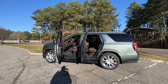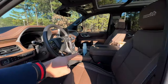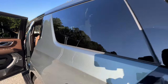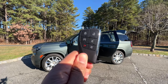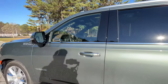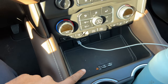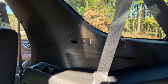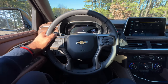Before talking about how the Tahoe drives, here are a few daily ownership highlights. You have a total of eight cup holders — two up front, two in the center console, two in the second row, and two in the third row on each side. The key fob includes lock, unlock, remote start, pop-open glass, pop-open trunk, and a panic button. Door close sound is solid. For charging, the front has a USB-C and A port plus a wireless charger. Second-row passengers have two USB-C ports and a household outlet. Third-row passengers get a USB-C port on each side.